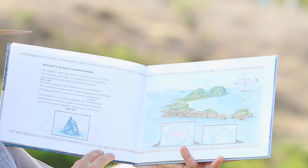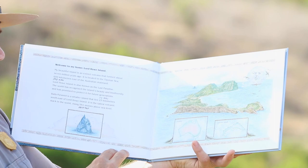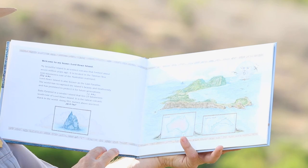Ball's Pyramid is a smaller island that lies about 23 kilometers or about 14 miles southeast of Lord Howe Island. It's the tallest volcanic stack in the world, rising 551 meters or just over 1,800 feet above sea level.